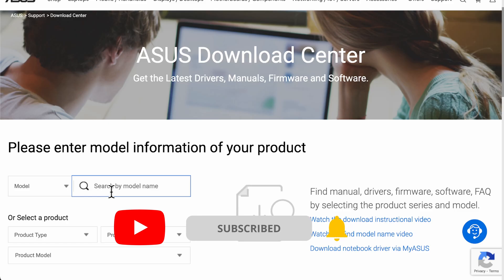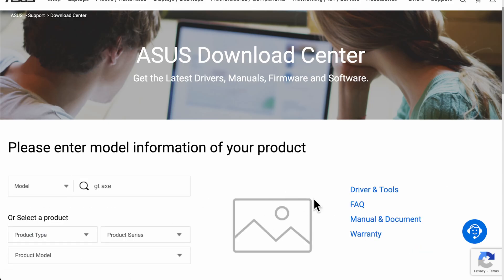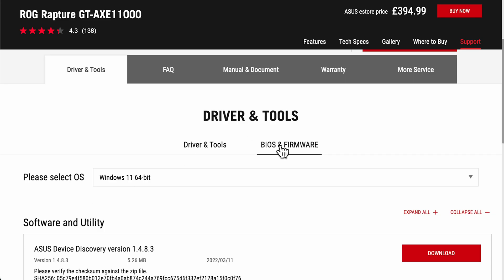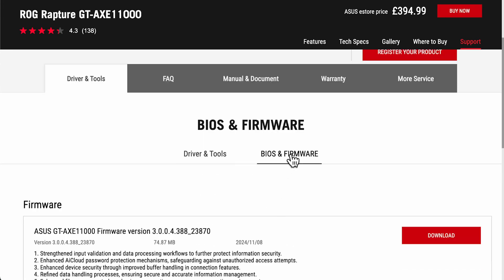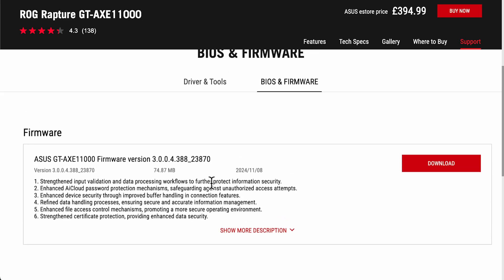All you have to do is start typing your model in the search box and you'll see it appear — in this example we can see the GT-AXE11000. Click on that and it normally brings up a picture of the router, and you have multiple options including the manual, but if you just go to Driver and Tools it takes you directly to the support page. From there go to BIOS and Firmware and you can see when the latest update was — for this one it was the 8th of November. You can see all the updates made, and I'd recommend bookmarking this page for your specific router so you can always come back and look up any updates, improvements, or even new features you might not know about.